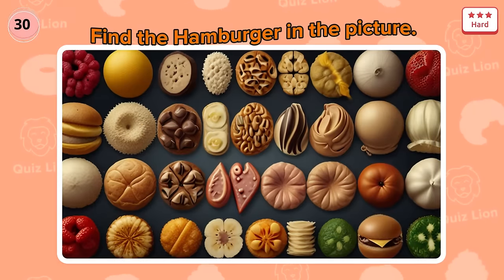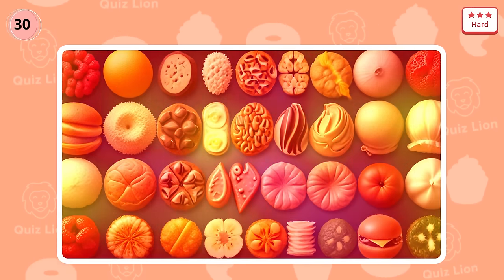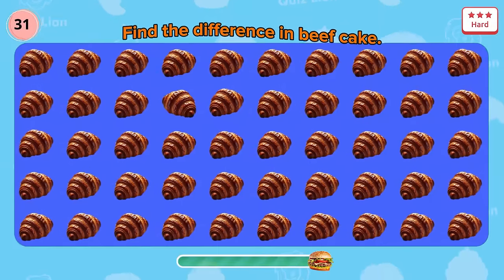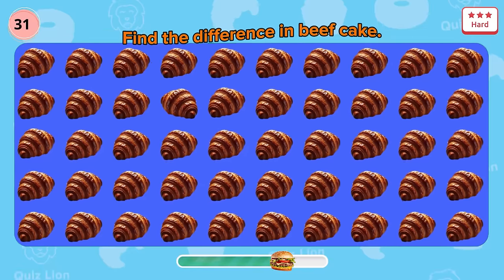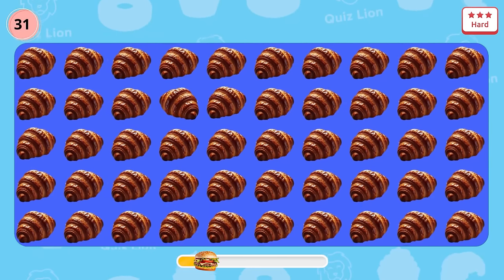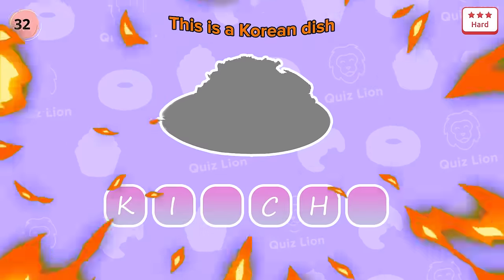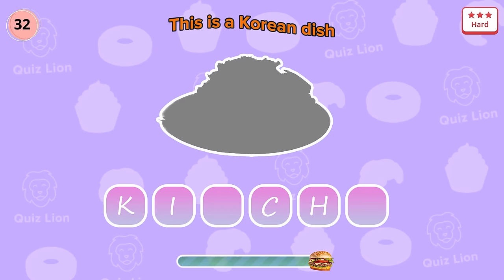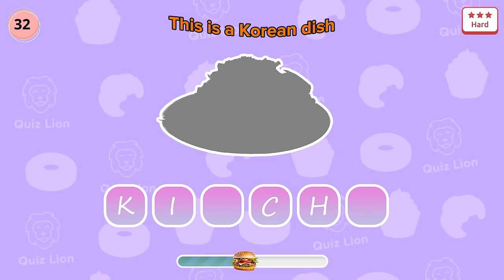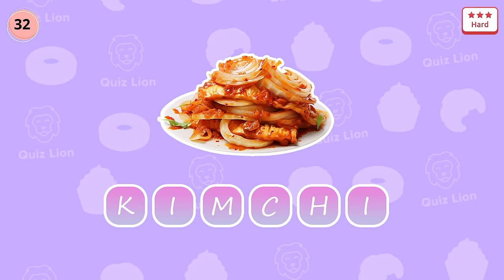Question 30: find the hamburger in the picture. Good job! Question 31: find the difference in beefcake. Great — one is upside-down. Question 32: this is a Korean dish. Exactly — that's kimchi.